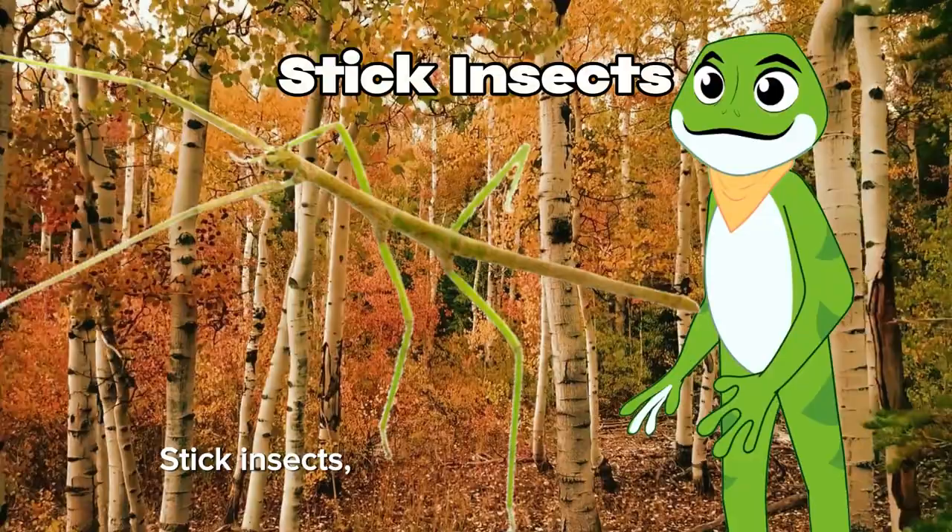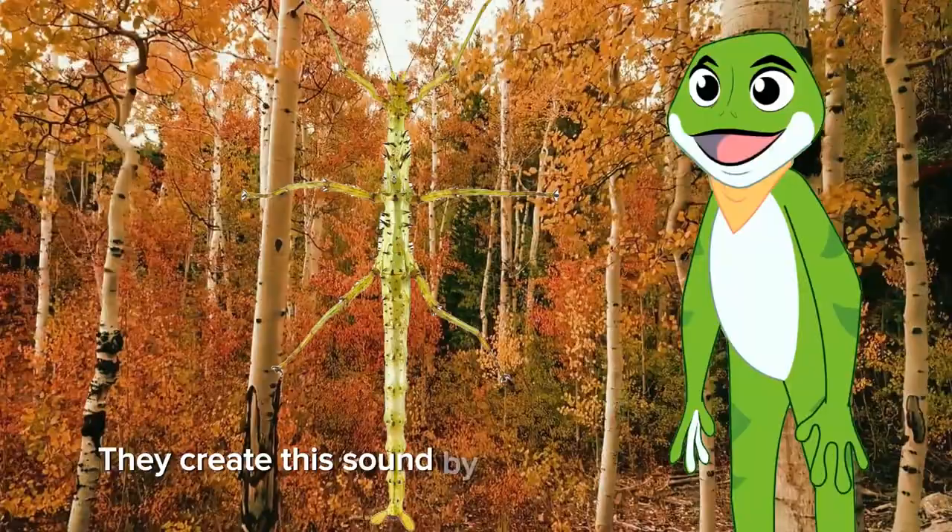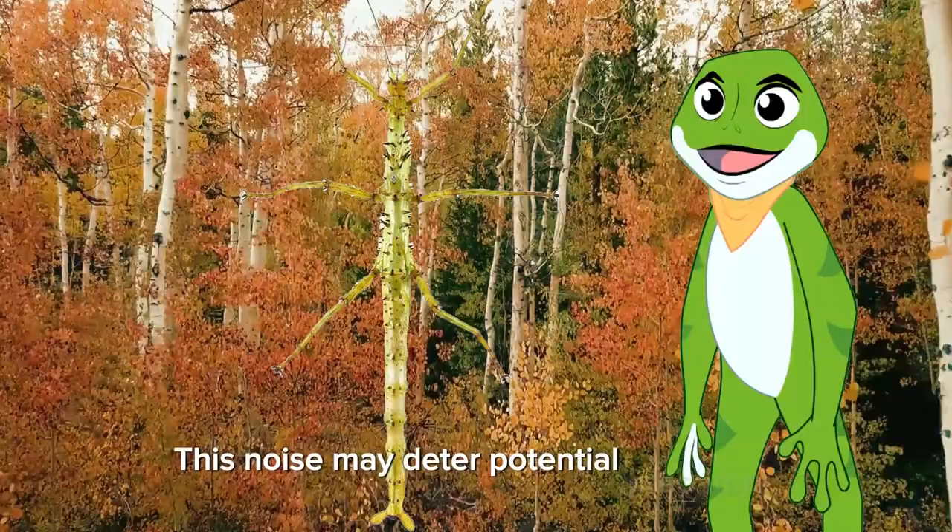Stick insects, also known as walking sticks, can produce a hissing sound when threatened. They create this sound by expelling air through tiny openings in their exoskeleton. This noise may deter potential predators, as it gives the impression of a more substantial, intimidating creature.